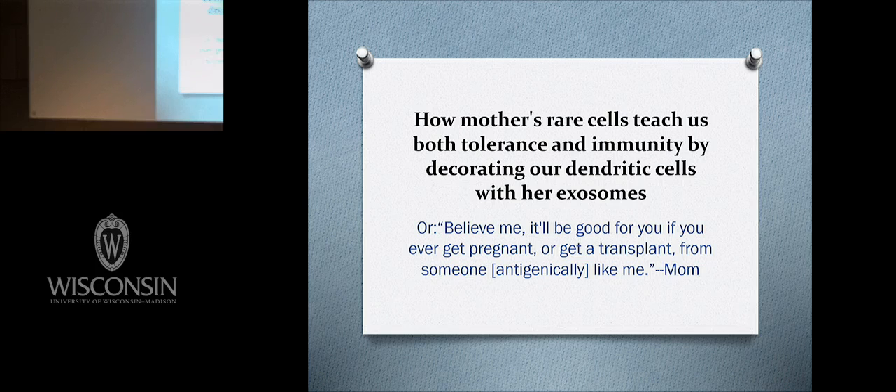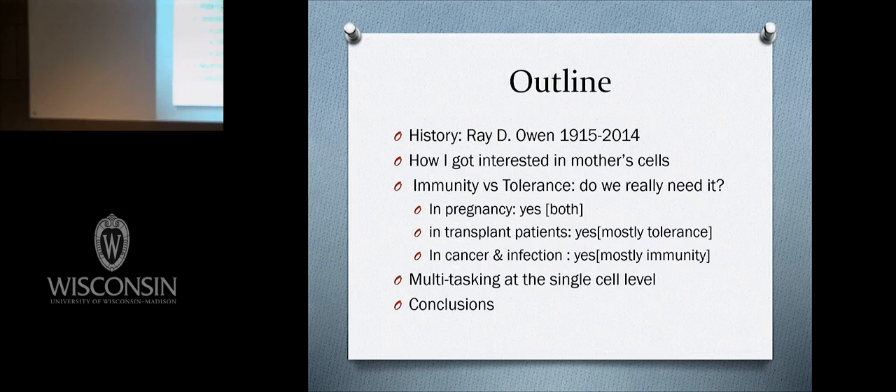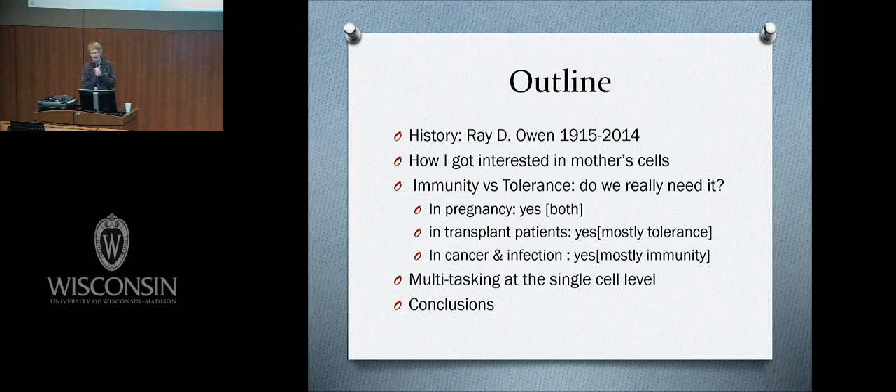This story starts quite early in the history of transplantation with a man named Ray Owen, who was from a dairy farm in Wisconsin and became perhaps the founder of the concept of transplantation tolerance as we know it.